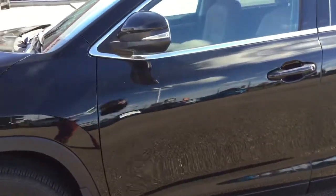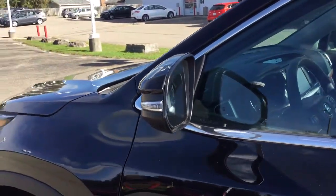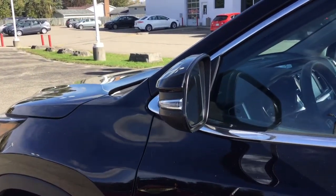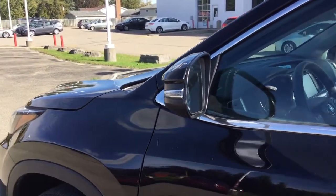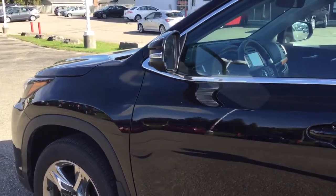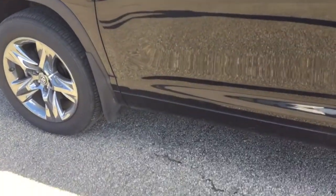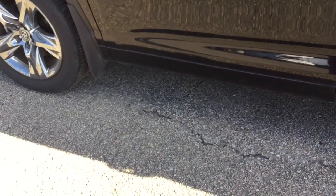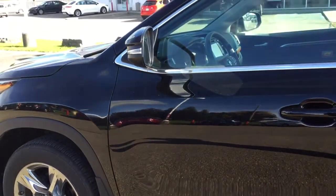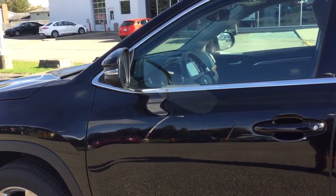These are power-adjustable and heated exterior mirrors, so you definitely don't have to worry about chipping ice off those — and of course there's the integrated signal lamp. This vehicle also has puddle lamps, which basically project the Highlander logo from underneath the mirror right onto the ground at nighttime. It's a cool branding feature, looks luxurious, and is also handy so you don't step in any puddles in the dark.